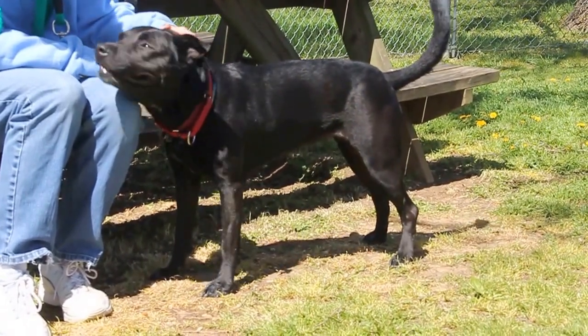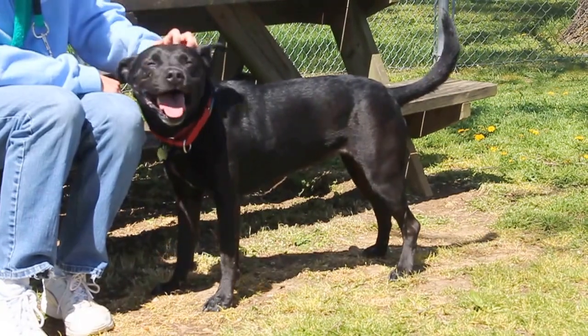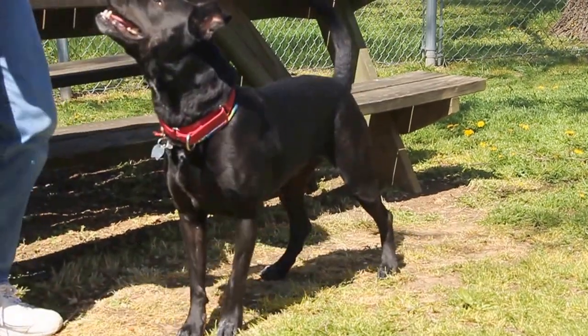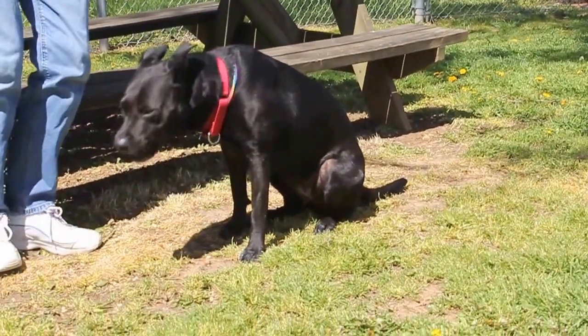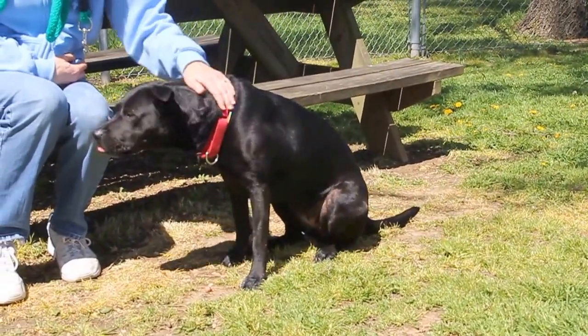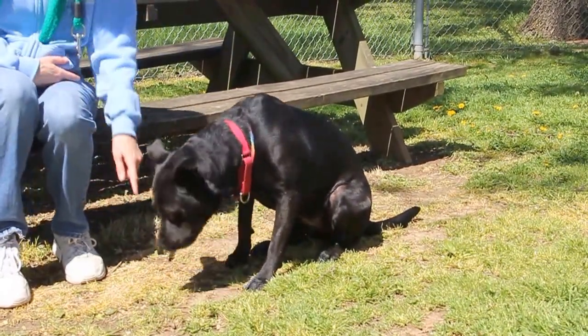She definitely has a playful side to her. She does like to play with some toys, so she's looking for a home that would buy her some of those as well, and definitely a home that will take her for walks. Baby Jean has been smelling and sniffing and exploring this entire pen. She loves to go outside and see what's going on, so she'd be great in a home where they could take her for walks so she can do that too.